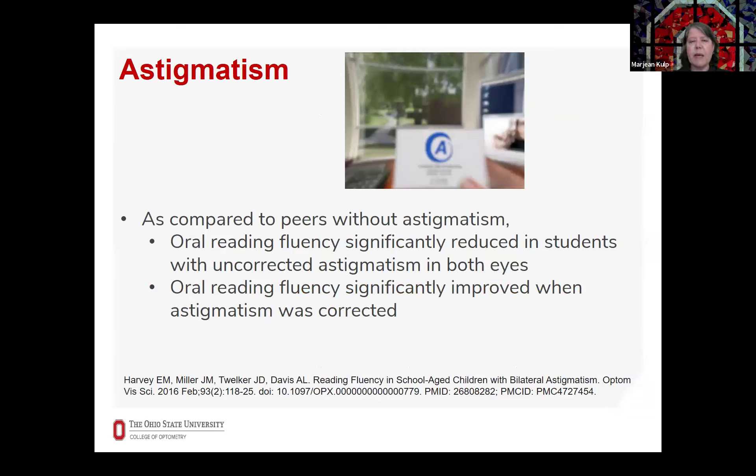Astigmatism is another common vision problem in young children. It's been shown that oral reading fluency can be significantly reduced in children with uncorrected astigmatism, and this can be improved when astigmatism is corrected. With astigmatism, vision is often blurred at all distances because these children have different prescriptions in different meridians of the eye — for example, a different level of correction in the horizontal meridian compared to the vertical meridian.